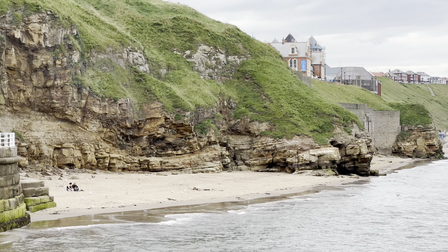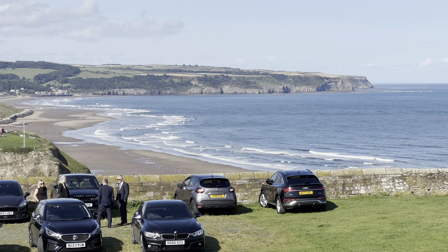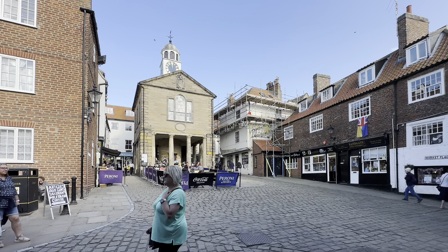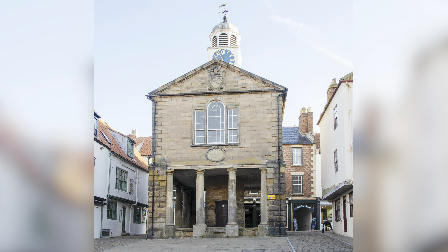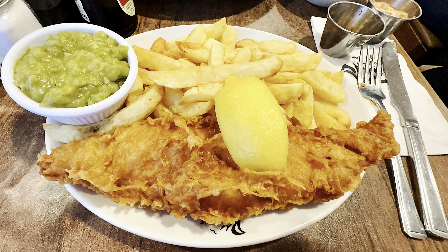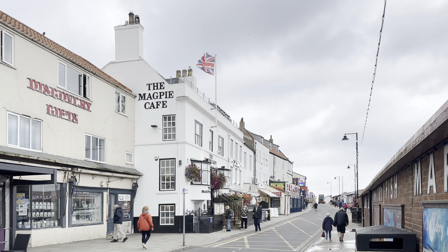The port of Whitby lies at the mouth of the River Esk where it enters into the North Sea. The port has been in existence at Whitby since at least the 7th century, when it was used to bring in supplies for Whitby Abbey. The port is famous for being the port of origin for the sailings of Captain Cook, and some of the ships that he sailed on were also built in the harbour. The harbour is sheltered by the Grade II listed East and West Piers, each with a lighthouse and beacon.